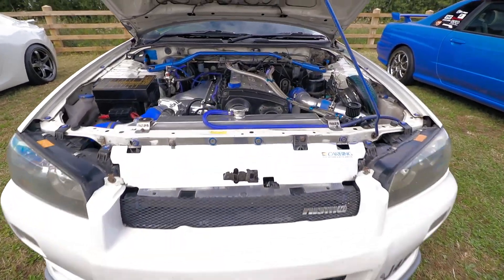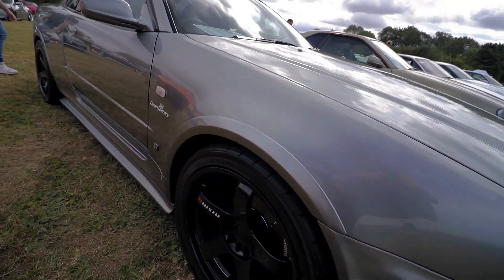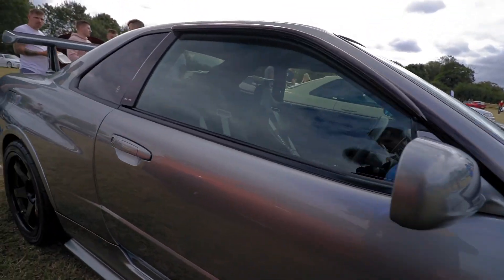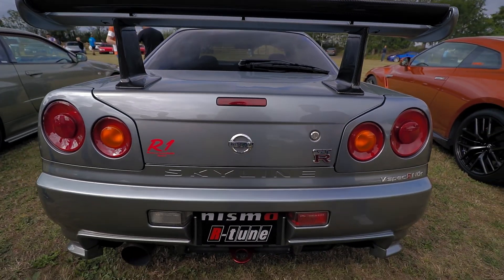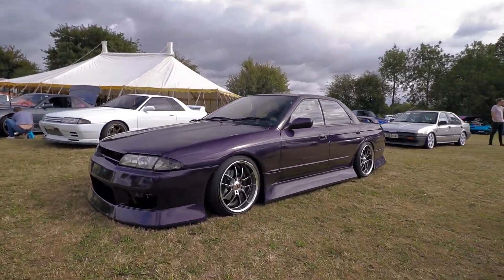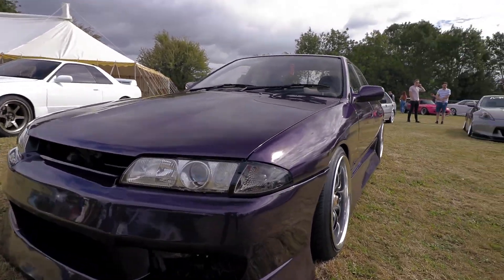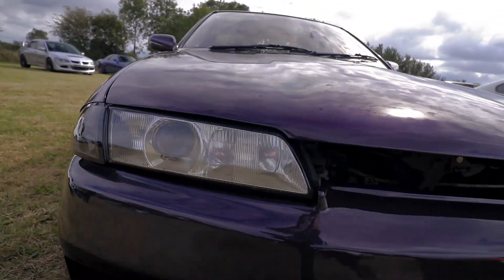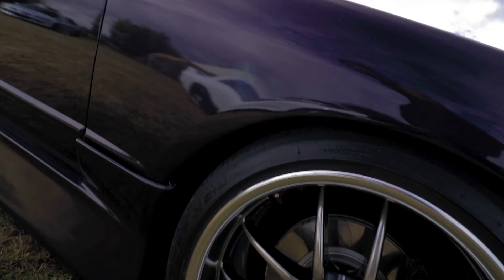Here we have Josh's R34 and this engine bay looks crazy. Look at the orange peel on this Nismo Skyline — that's no good is it? Some nice bucket seats though. It's a GTR V-Spec 2 lower version as well. Here's that four door Skyline from earlier. Looks pretty clean. I love the paint and the body kit. Very low. Look at those wheels as well. Pretty nice.